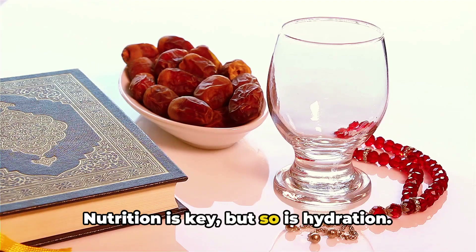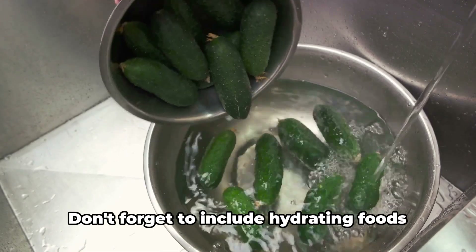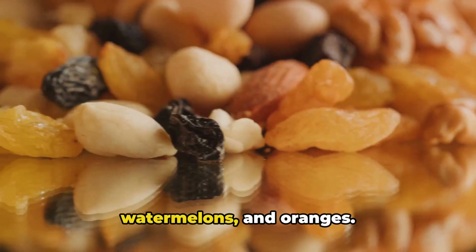Nutrition is key, but so is hydration, especially during Ramadan when you're fasting for long hours. Don't forget to include hydrating foods in your meals, like cucumbers, watermelons, and oranges.